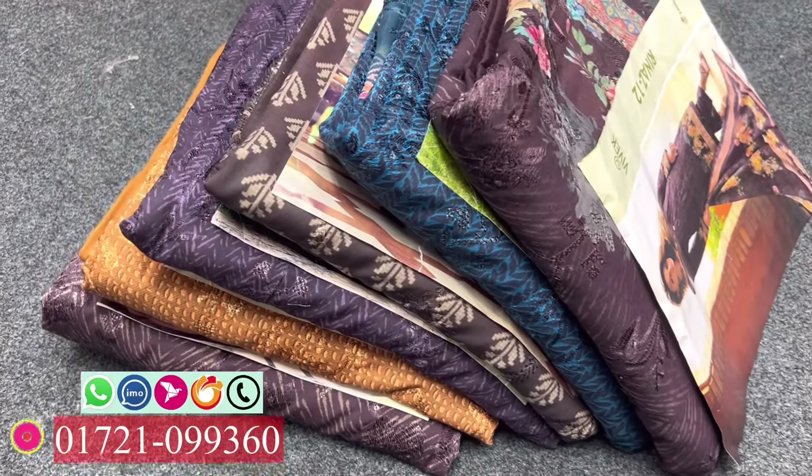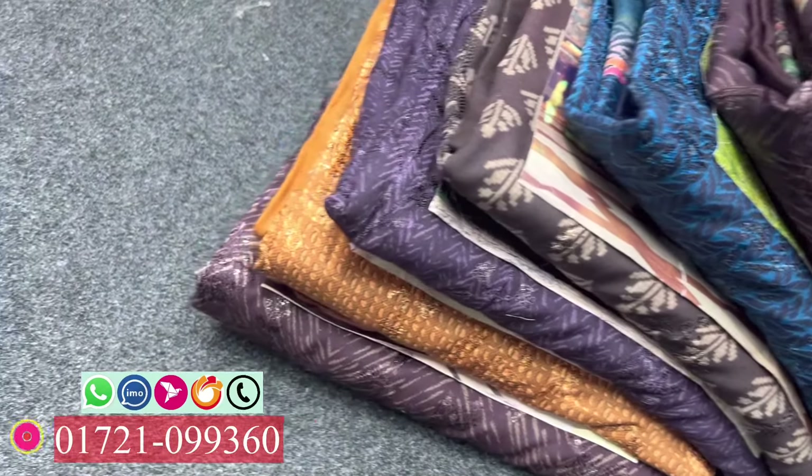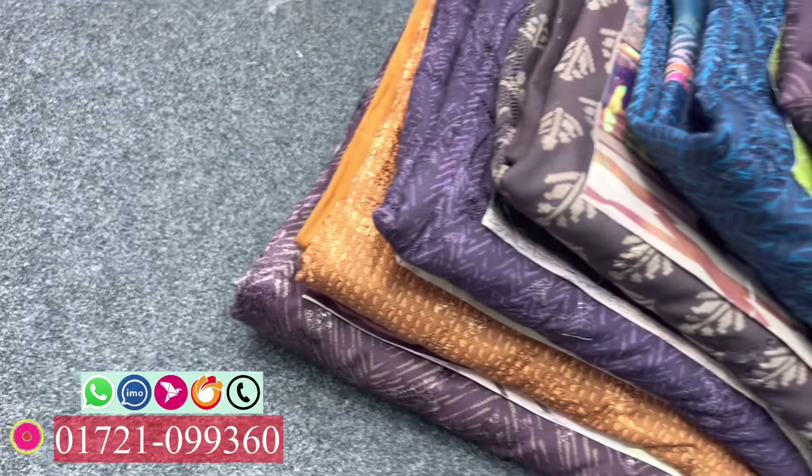Assalam alaikum, welcome to Manha Days Gallery. We are looking at this collection of Indian luxury television collection, as we've got in China.